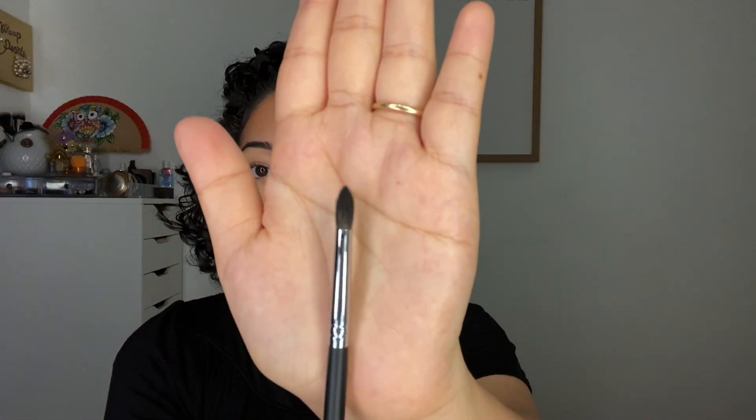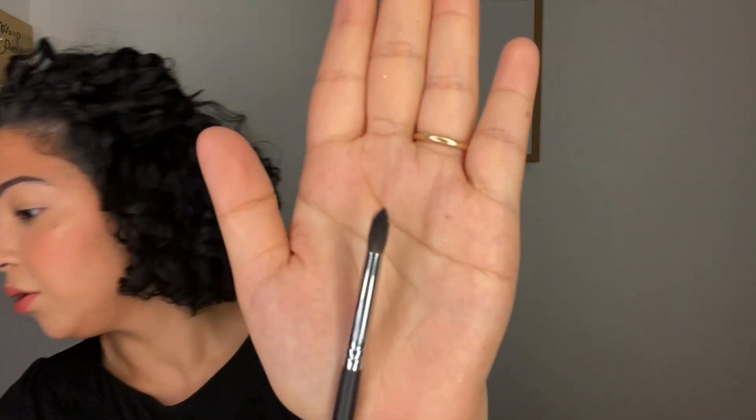The Morphe M502 is a mini pointed blender brush, and I got it for $2.99. This one looks just like a dupe for the little pencil brush from Sephora — I think it's the 41 or 42 brush. It's shaped similarly; the Sephora version is really pointed with a triangle shape, while this one kind of has it but is less defined. It's a great dupe option.